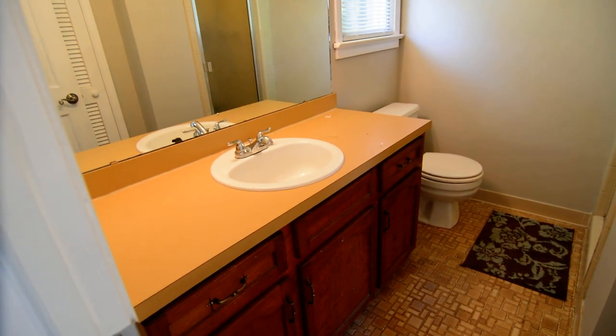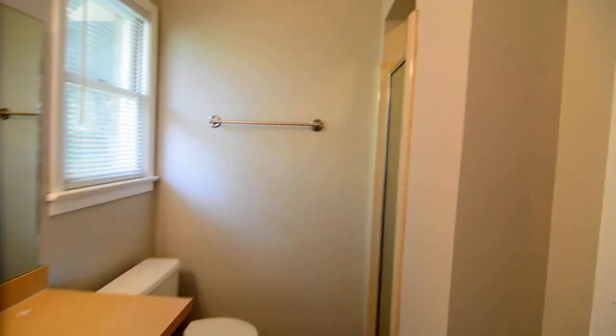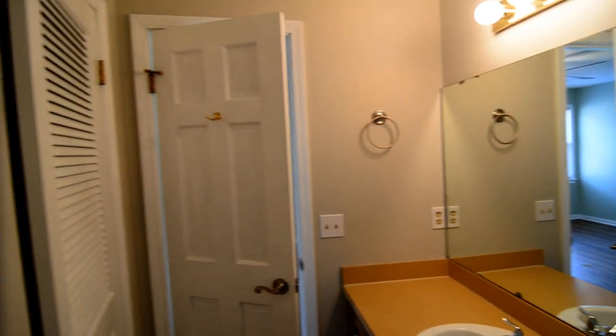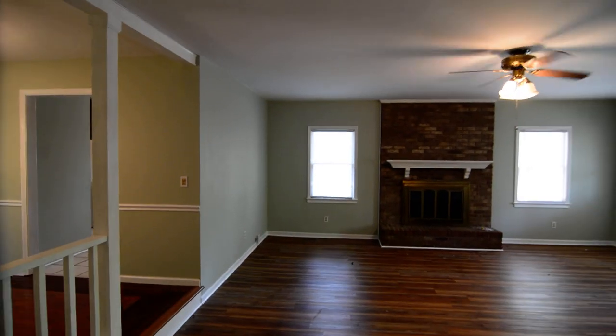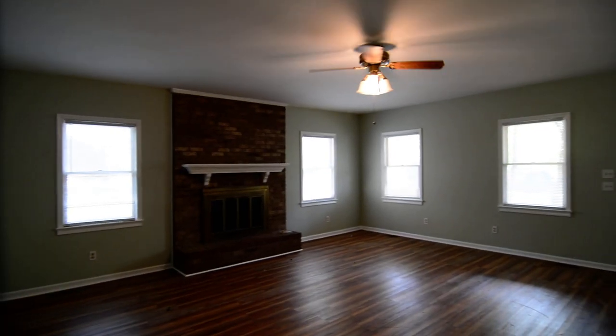The master bathroom features what looks like original tile flooring, a single vanity with a large countertop, a linen closet, and a tile shower. Back in the master bedroom, that completes our tour. Again, this is 120 Water Oak Drive — a three-bedroom, two-bathroom home in Irmo. For more information, visit turnerproperties.com.